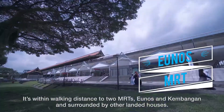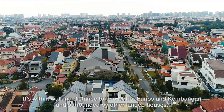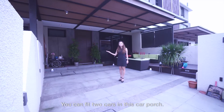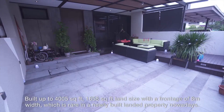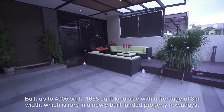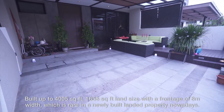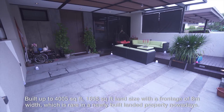It is within walking distance to two MRT stations, Yunos and Kebanggan, and surrounded by other landed houses. You can fit two cars in this car porch, build up to 4,005 square feet, 1,658 square feet land size, with a frontage of 8 meter width which is rare in a newly built landed property nowadays.